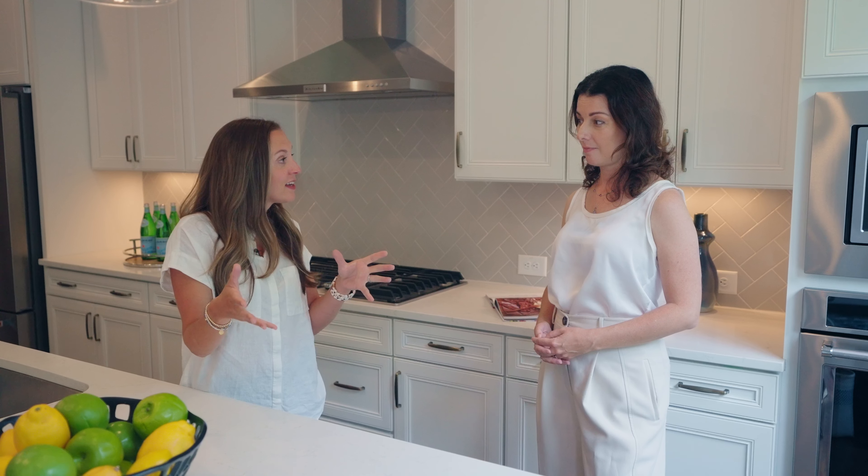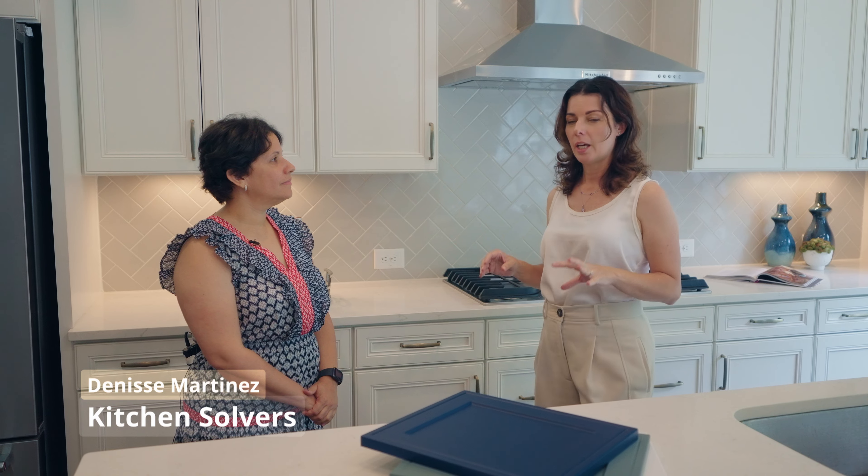I'm here with Denise from Kitchen Solvers Alpharetta, and we'll touch base on a very important subject. What sells houses most of the time is kitchens and bathrooms.